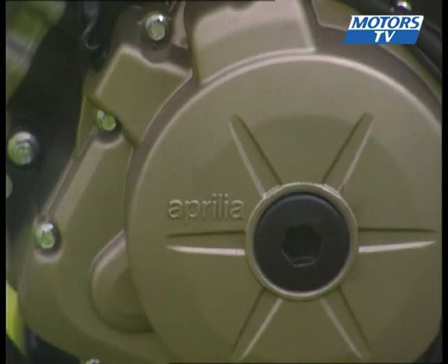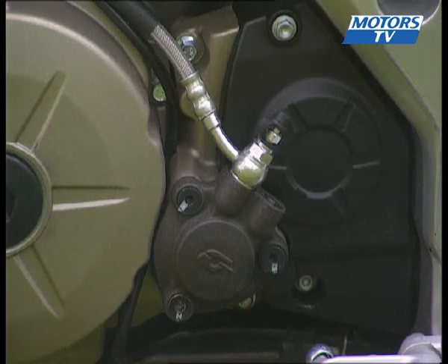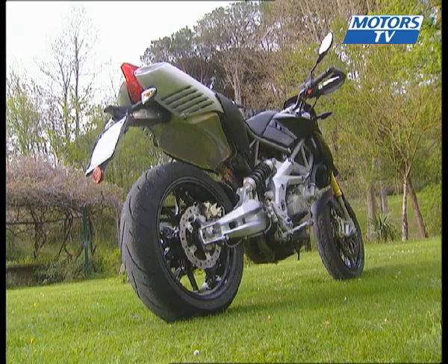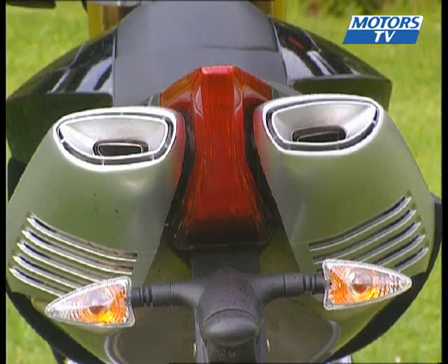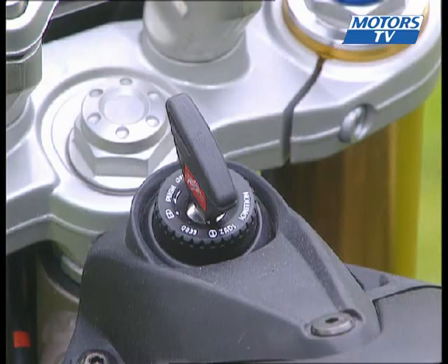The engine is a brand new 750cc V-twin unit, water-cooled with dual overhead camshafts and four valves per cylinder. It develops 92 horsepower at 8,750 RPM. The exhaust has a catalytic converter and there's a large silencer beneath the seat. The sound it produces is fitting for a sports bike without being too loud.